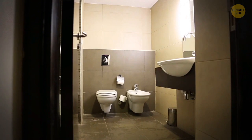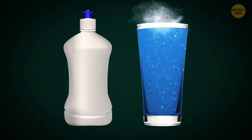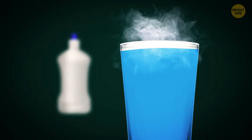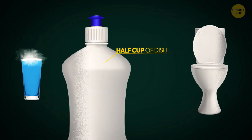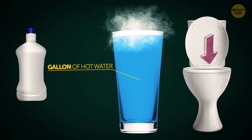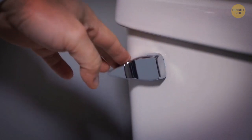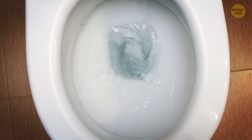Time to take care of the bathroom. The toilet is clogged — don't call the plumber just yet. Dish soap and hot water are all you need. You want the water extremely hot but not boiling, since that might crack the toilet bowl. Pour at least half a cup of dish soap into the toilet bowl and let it sit for a while. Then pour a gallon of hot water carefully and wait around 15 minutes. The dish soap helps dissolve and break up whatever's clogging the toilet.